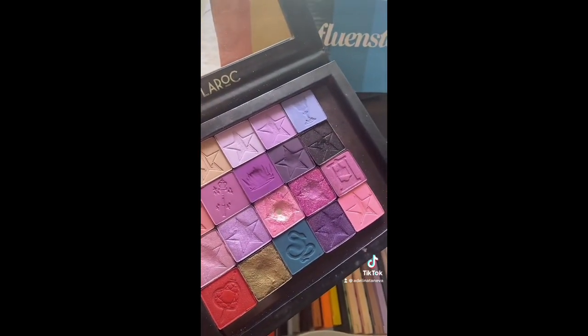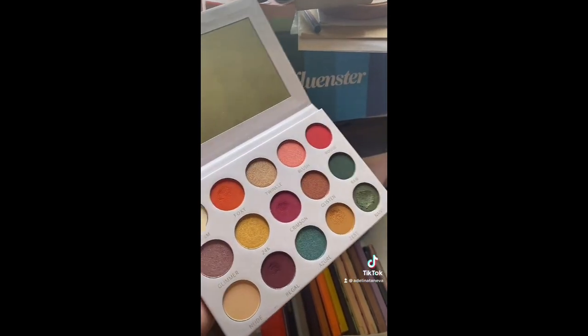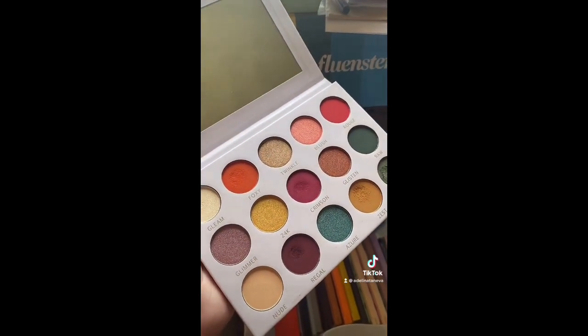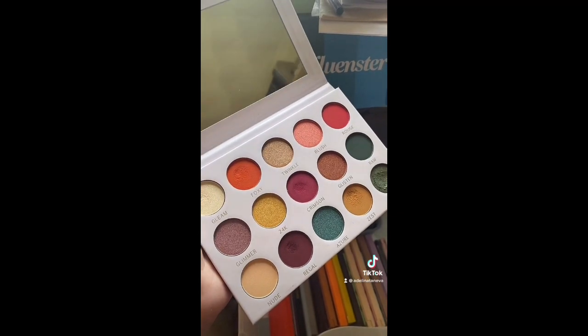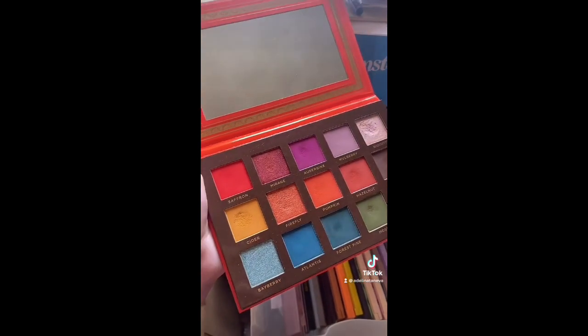Then we have the LaBelle Magnifique — I've only used this once, I don't reach for it, and I think someone else could really love it more. Their pigments though are incredible. Then we have the Ace Beauty Flare palette, which was gifted by a friend, but even without the sentimental reasons, I absolutely love this thing — it's amazing.